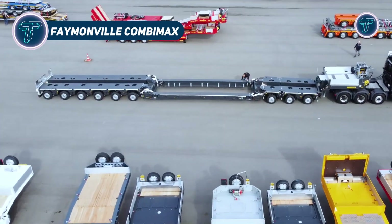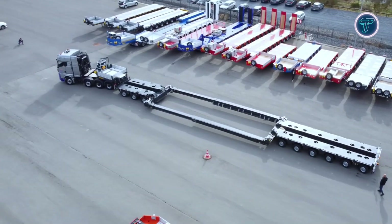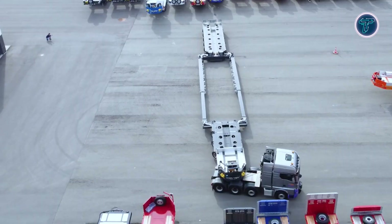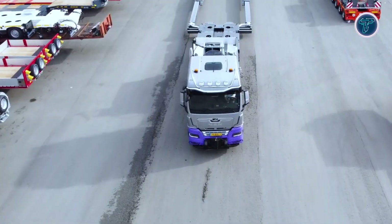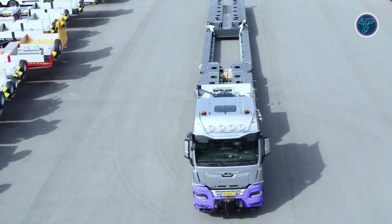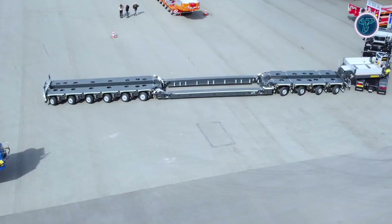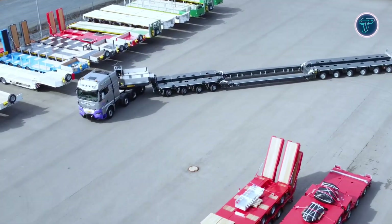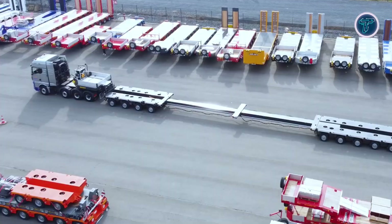The Famonville CombiMax is a cutting-edge modular trailer system developed for transporting extremely heavy and oversized loads with maximum efficiency. Its modular design allows operators to configure components such as bogies, axles, and decks in various combinations to match specific transport demands. Built to handle payloads between 50 and 250 tons, the CombiMax ensures exceptional versatility across multiple industries.